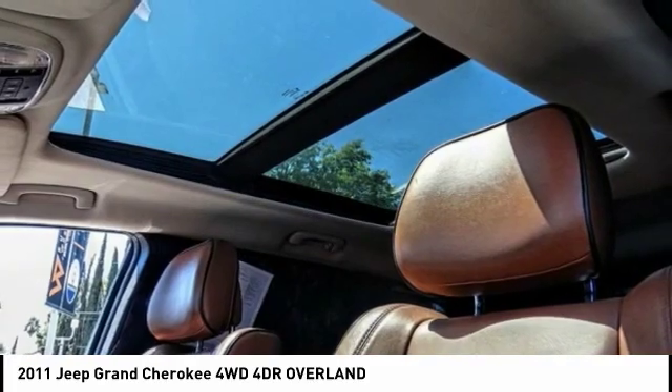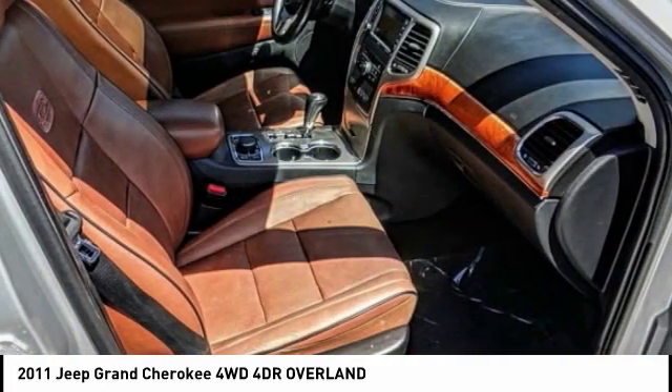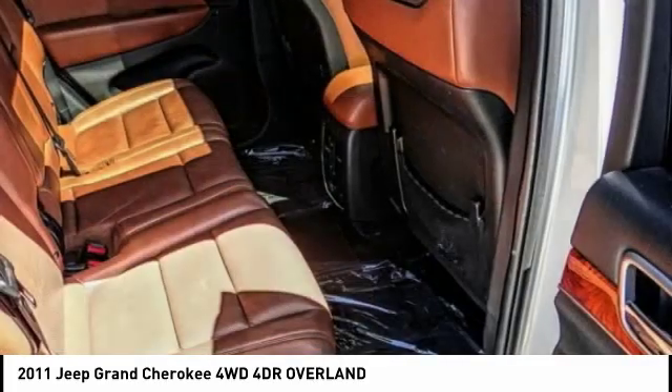Fog lights, power moonroof, trailer tow group, ventilated front seats. Come take a test drive today.